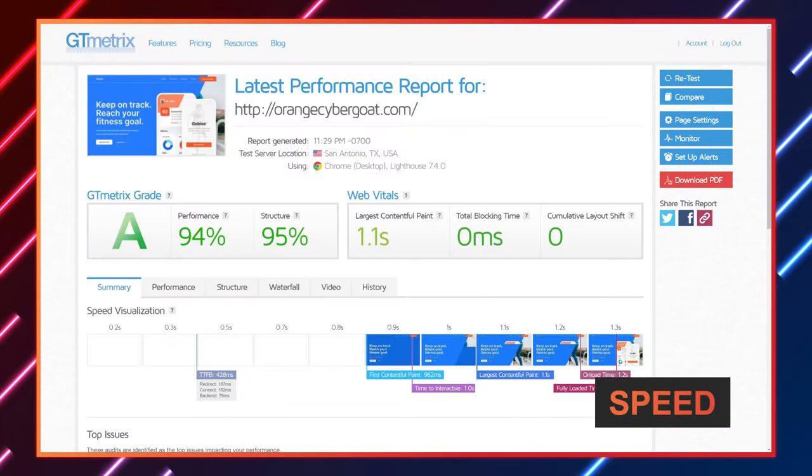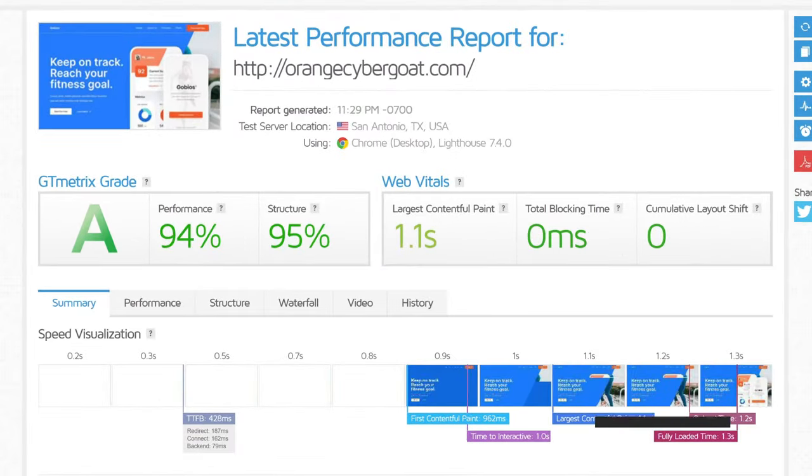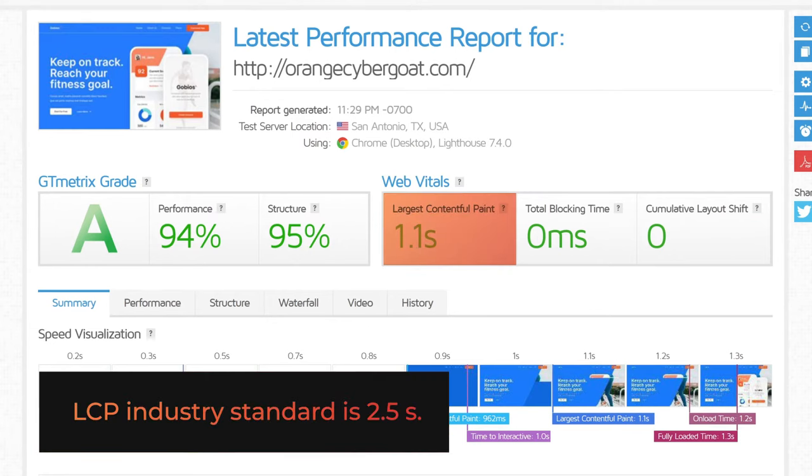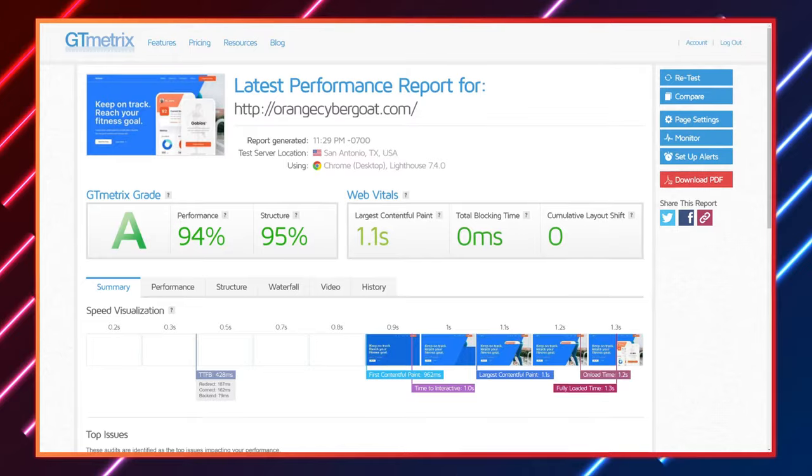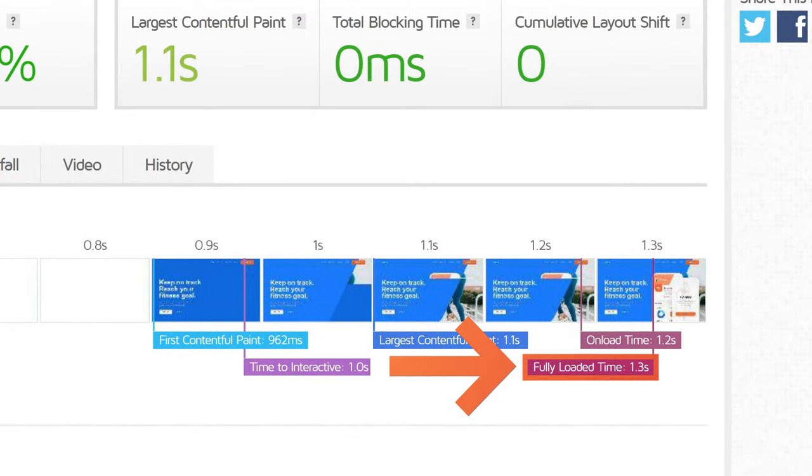After a few GTmetrix tests, Namecheap's Largest Contentful Paint, or LCP, was 1.1 seconds — that's 1.4 seconds faster than the 2.5-second industry standard. LCP doesn't mean your site loaded completely, just that the bulk of it is loaded and your visitors can interact with your content. I've attached all the test data in the description below. As for full load time, it was just 1.3 seconds, so no problems with loading time so far.